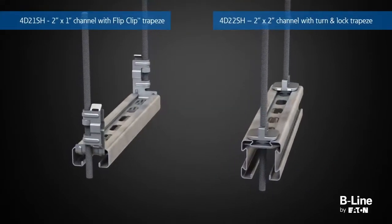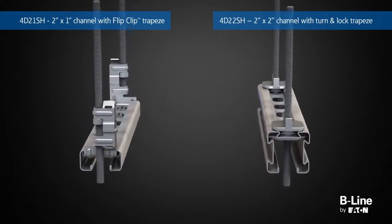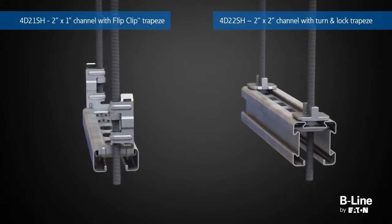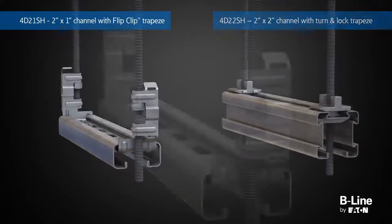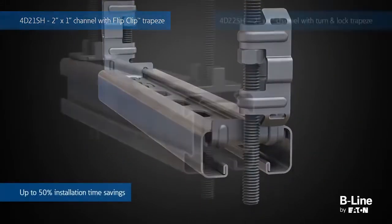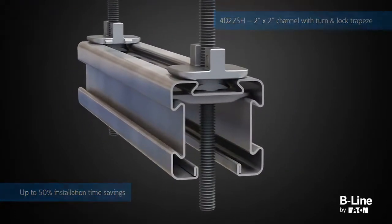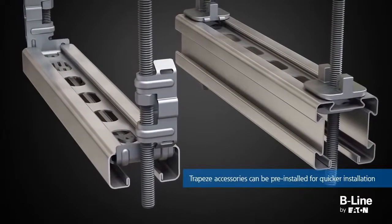Coupled with maximum flexibility, productivity is greatly enhanced with the new four-dimension accessories. The four-dimension strut system includes two exclusive trapeze hangers designed to speed installation and maximize space. The flip trapeze solution has fewer components, and the turn-and-lock trapeze solution eliminates the need for a hex nut. Both trapeze accessories can be pre-installed for quicker installation.